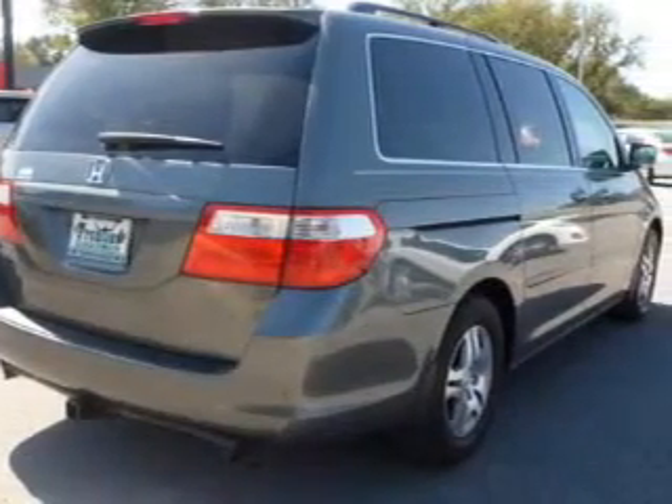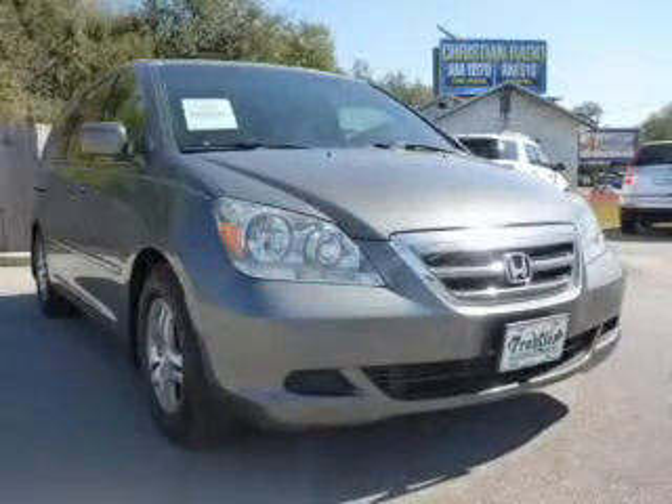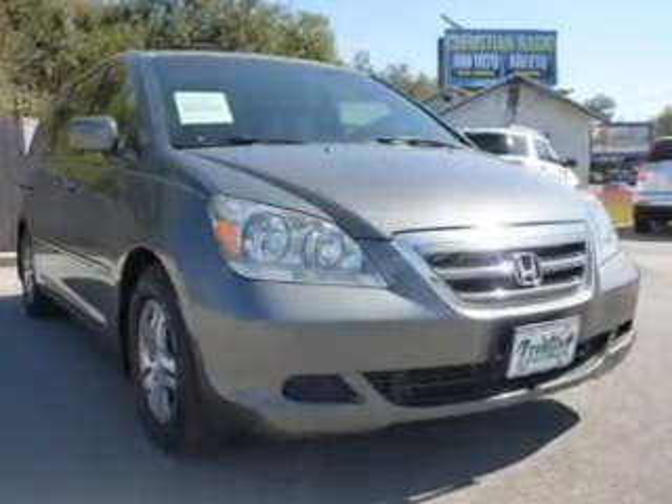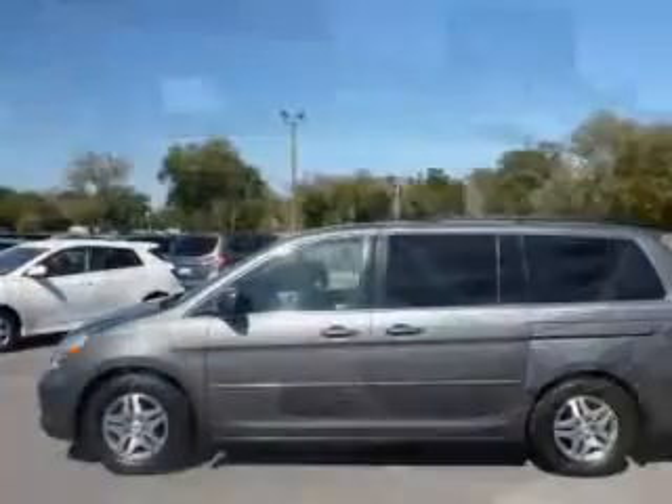The powertrain includes front-wheel drive with a solid six-cylinder engine driven by a five-speed automatic transmission. You will appreciate the safety feature of anti-lock brakes. Let the outside in with a power sunroof.